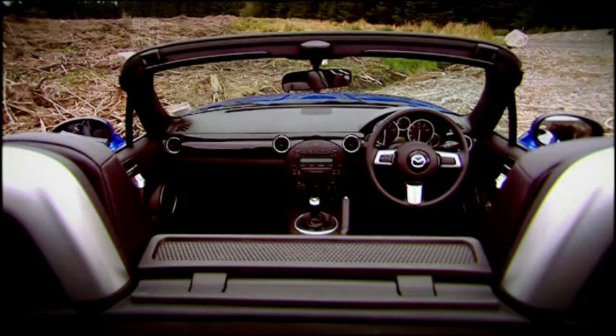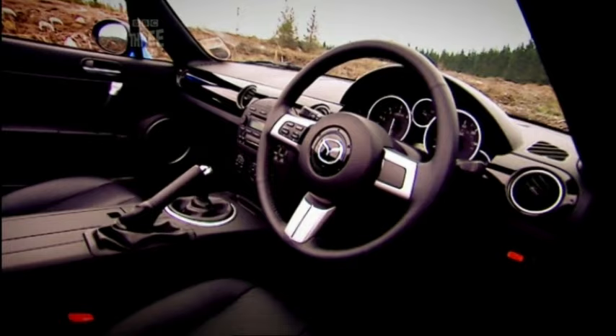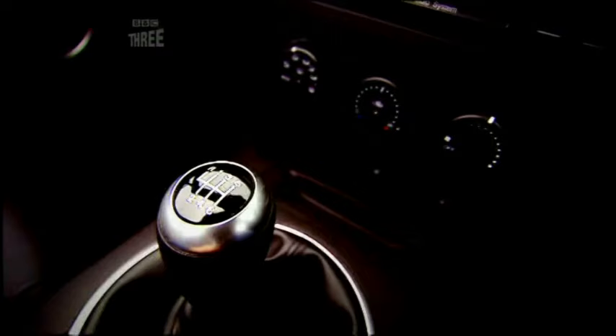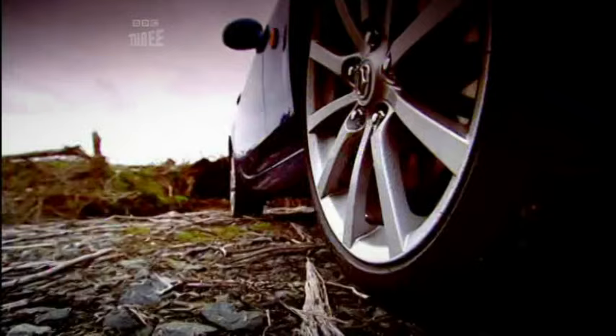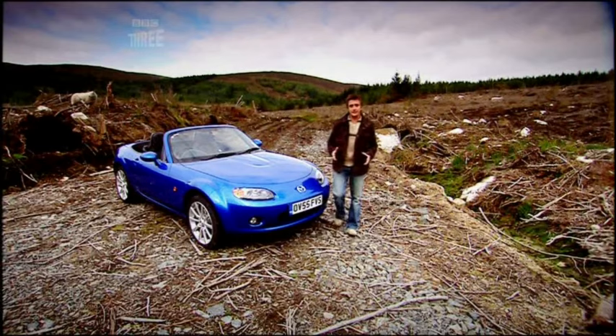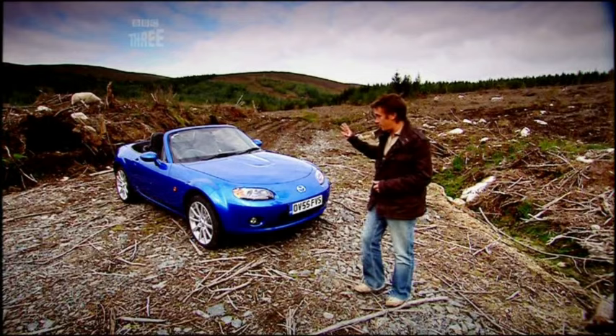It's longer and wider. It has more airbags and options like traction control. That all sounds great, but actually it could be a bit of a worry. The Mazda MX-5 was always great not because of what it had, but because of what it didn't have. It was basic and light, and that's what made it nimble and so good to drive. So the question is: has all the grown-up stuff spoiled the show?